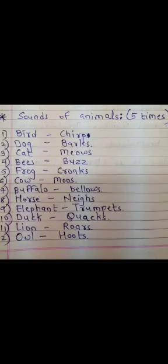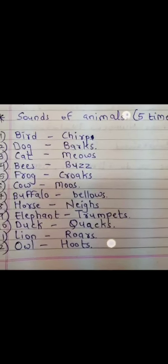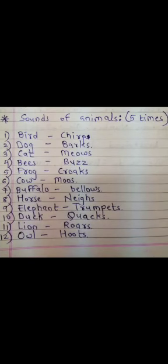Now, students, as we all know, different animals make different kinds of sounds. Let us learn these sounds, and I want you all to spell them along with me. Dog barks — B-A-R-K-S. Cat meows — M-E-O-W-S. Bees buzz — B-U-Z-Z. Frog croaks — C-R-O-A-K-S. Cow moos — M-O-O-S.